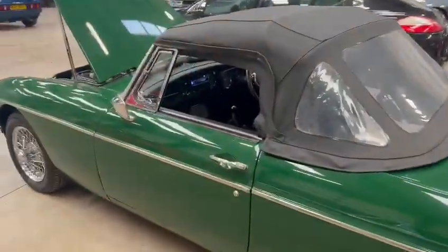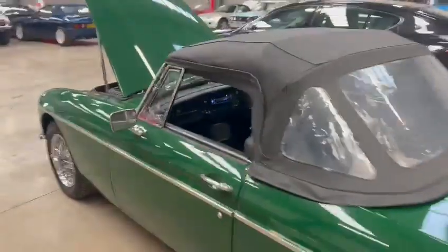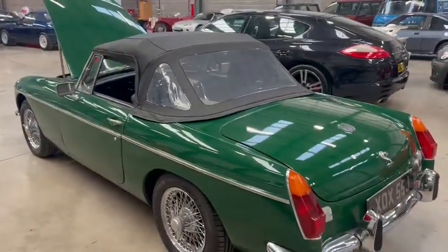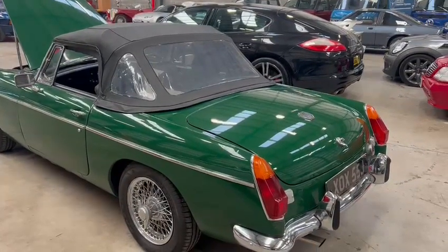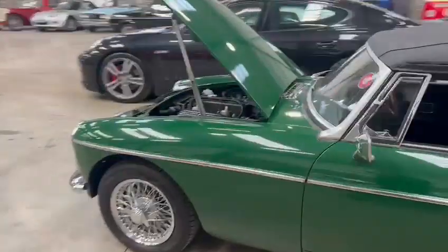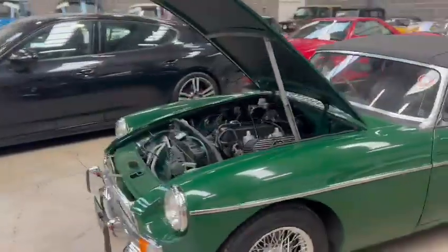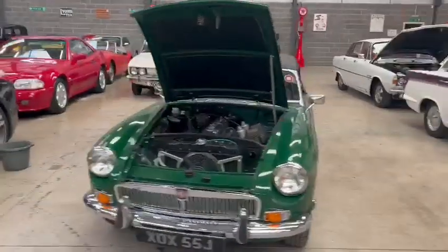Yeah, a very well presented little MG. Not a show winner by any means, but very, very presentable. Certainly doesn't embarrass itself in any shape or form. Really nice — well worth coming down to have a look at and seeing what you think. Sits down on display here at Pickering.